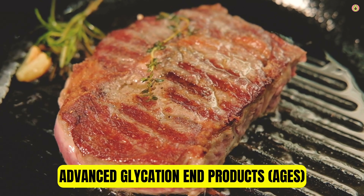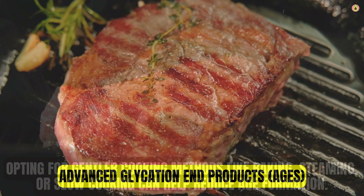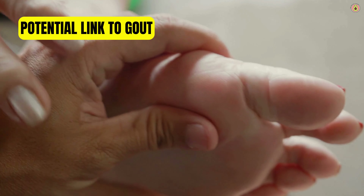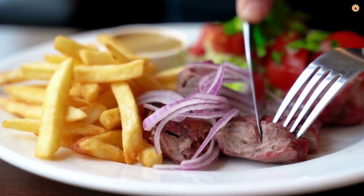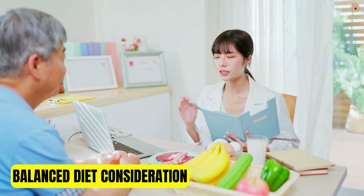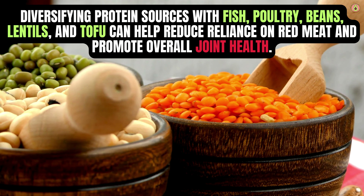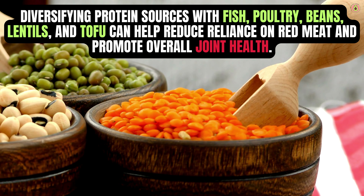Cooking red meat at high temperatures, such as grilling or frying, can produce AGEs, which are compounds associated with inflammation and oxidative stress. Opting for gentler cooking methods like baking, steaming, or slow cooking can help reduce AGE formation. Red meat consumption has also been linked to an increased risk of gout, a type of arthritis characterized by sudden and severe joint pain, particularly in the big toe. People with gout may benefit from reducing their intake of red meat and other foods high in purines. Diversifying protein sources with fish, poultry, beans, lentils, and tofu can help reduce reliance on red meat and promote overall joint health.